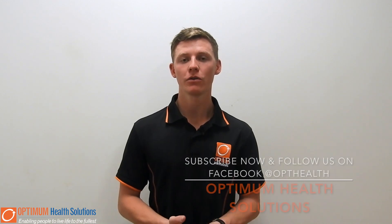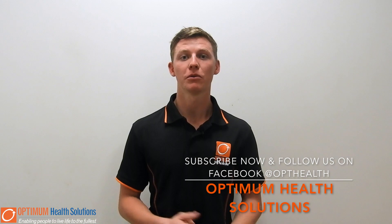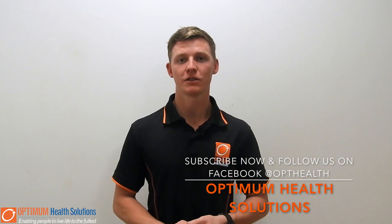Thanks for watching guys. Don't forget to follow us on YouTube and Facebook. If you or anyone you know can benefit from hydrotherapy, get in contact with our clinic and we can book you in with one of our accredited exercise physiologists.